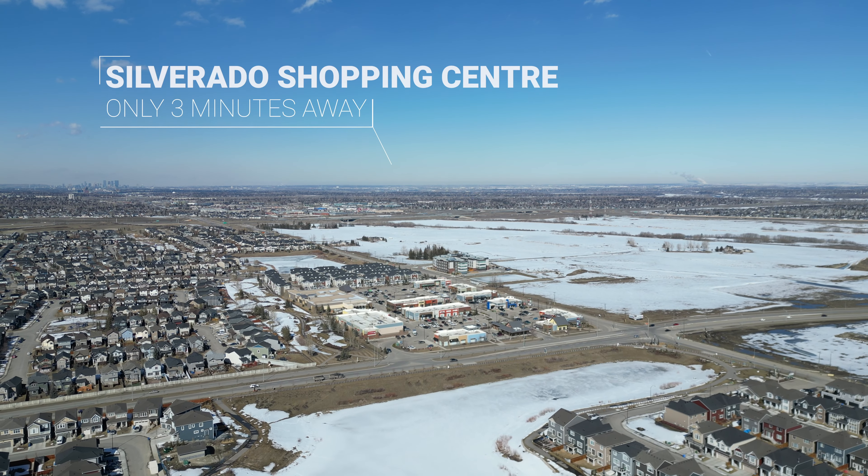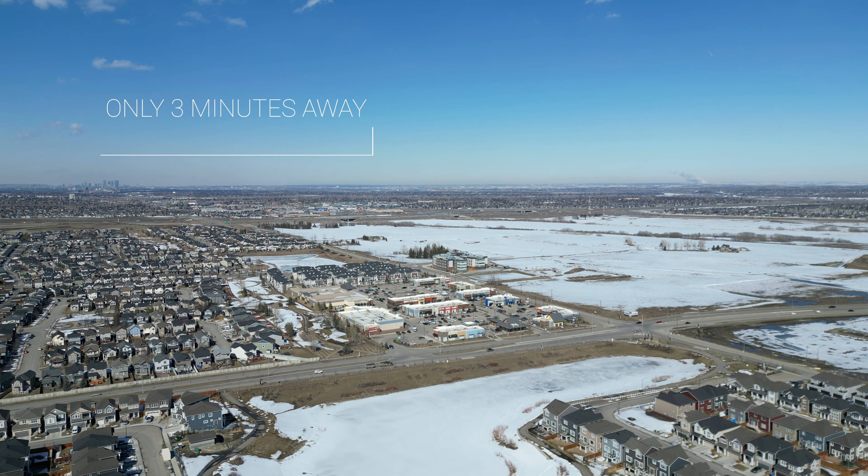Hey y'all! Welcome to Yorkville! I'm Hannah McLaren with the McLaren Real Estate Team and Trek. We have a new listing in the beautiful community of Yorkville, located in South Calgary. You really get the feel of living in the foothills of Selman, Alberta,